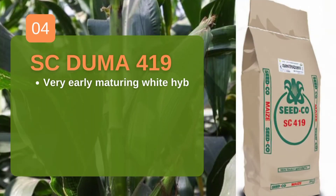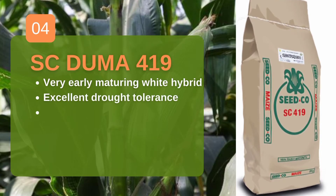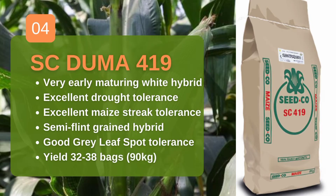Another early maturity variety is AC Duma 419 from CIDCO. AC Duma 419 is a good drought tolerance variety with high tolerance to maize streak. Under good management — that is feeding with the right fertilizers — at rates of up to 150 kilograms per acre, farmers can manage to harvest 32 to 38 bags.